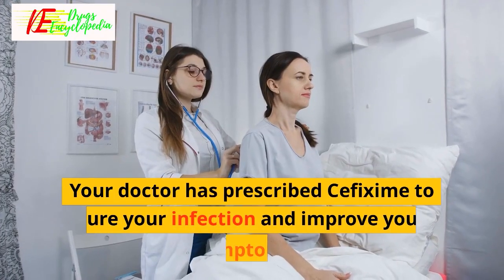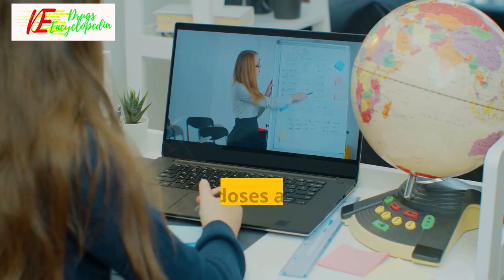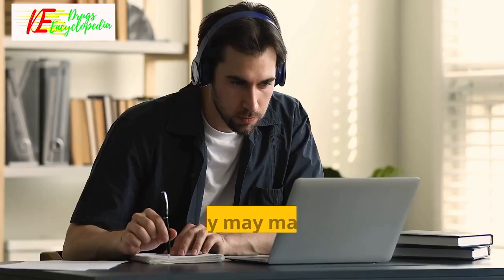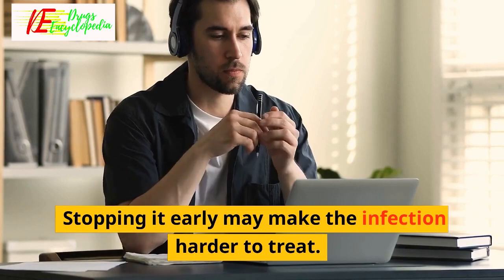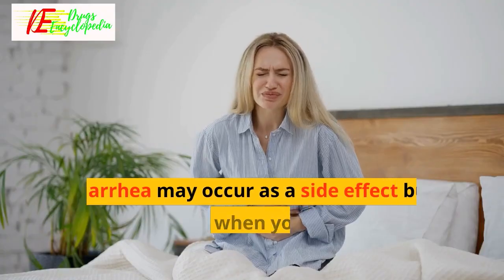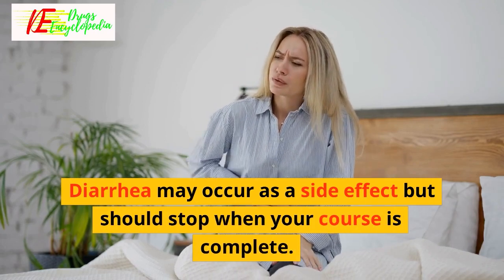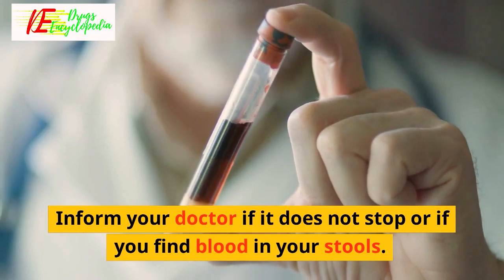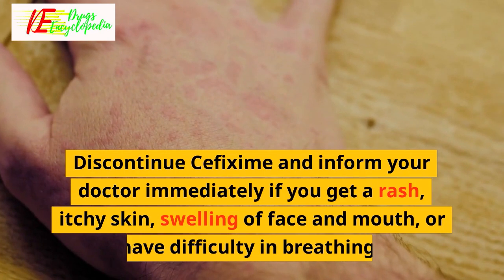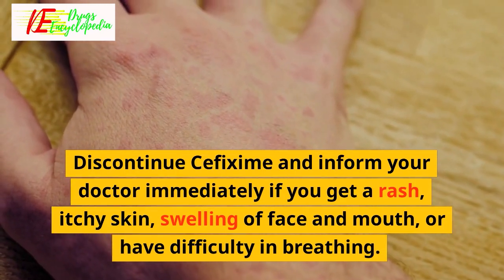Expert advice for cefixime: Your doctor has prescribed cefixime to cure your infection and improve your symptoms. Do not skip any doses and finish the full course of treatment even if you feel better — stopping it early may make the infection harder to treat. Take it with food to avoid an upset stomach. Diarrhea may occur as a side effect but should stop when your course is complete. Inform your doctor if it does not stop or if you find blood in your stools. Discontinue cefixime and inform your doctor immediately if you get a rash, itchy skin, swelling of face and mouth, or have difficulty breathing.